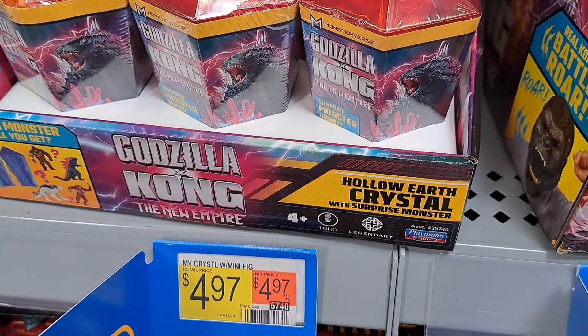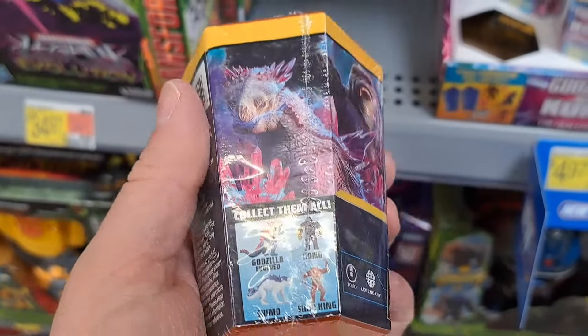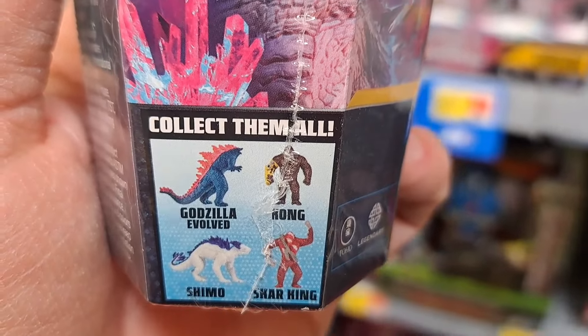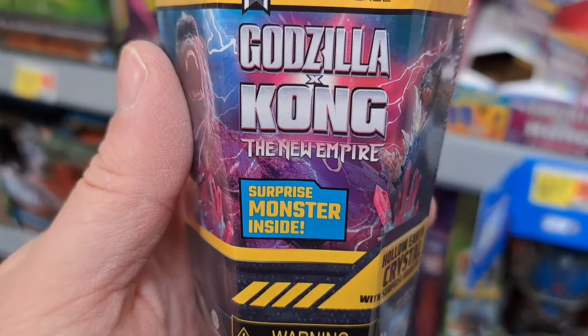Got some hollow earth crystal with surprise monster inside — which monster will you get? Pretty cool little surprise figures. Can get Godzilla Evolved, Kong, Skar King, and Shimo. Pretty awesome.